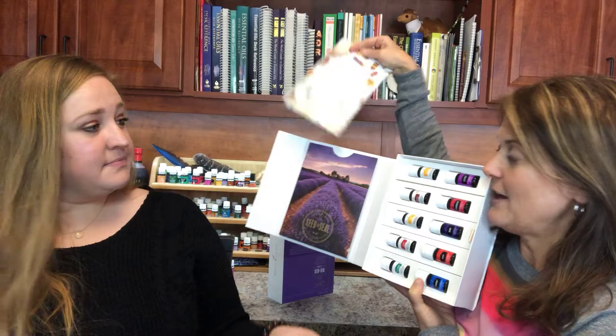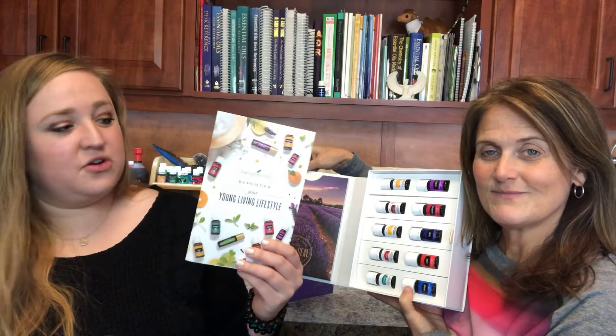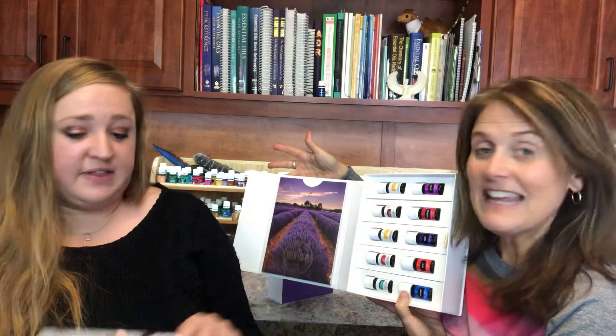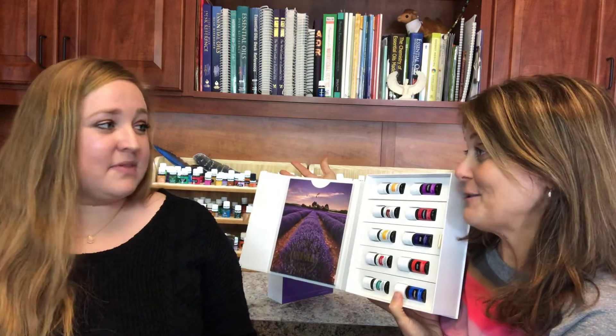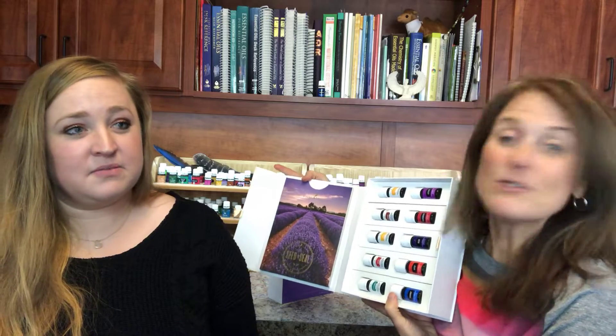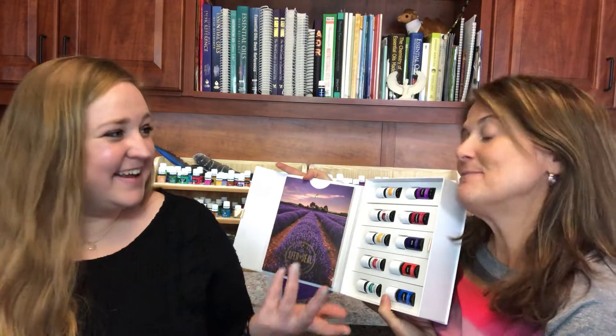It tells you how to use them. And this one is 'Discovering Your Young Living Lifestyle' — it goes through all kinds of Young Living products. Some people think we're just an oil company, but we have food, personal care, Savvy Mineral makeup, and even titanium pots and pans for your health and wellness.